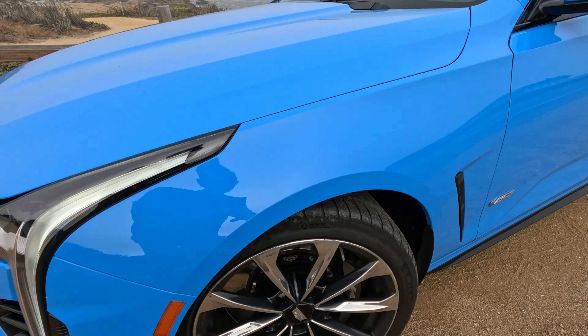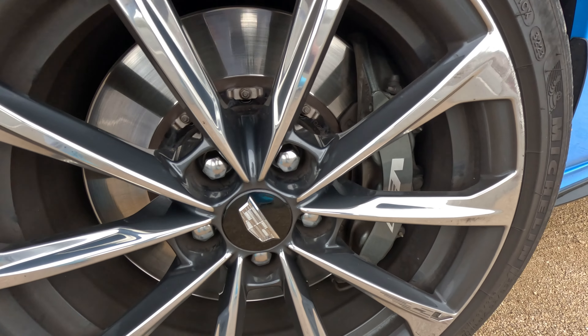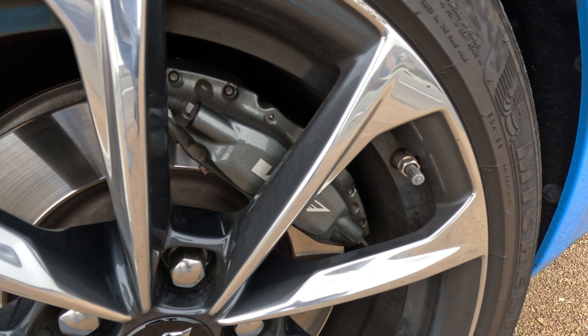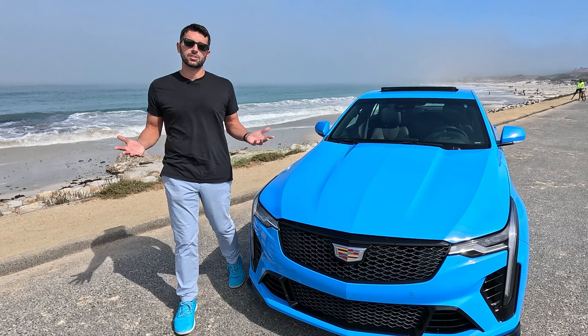Stopping power on the Blackwing is provided up front by massive 15-inch vented rotors with 13.4 inches in the rear. When you stomp on the brakes, this thing is going to stop.